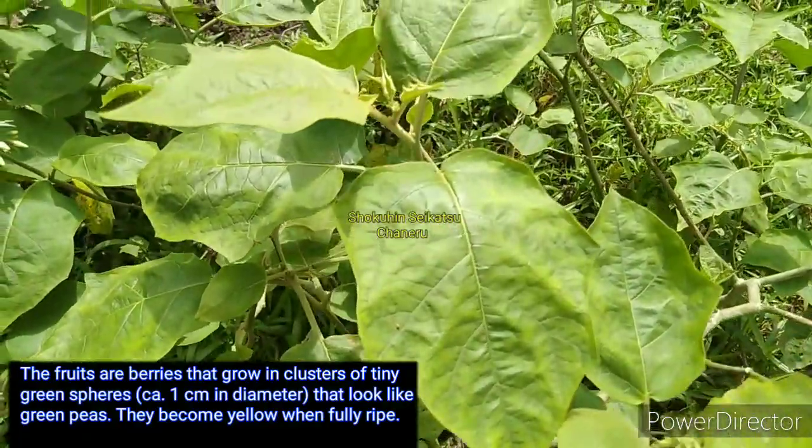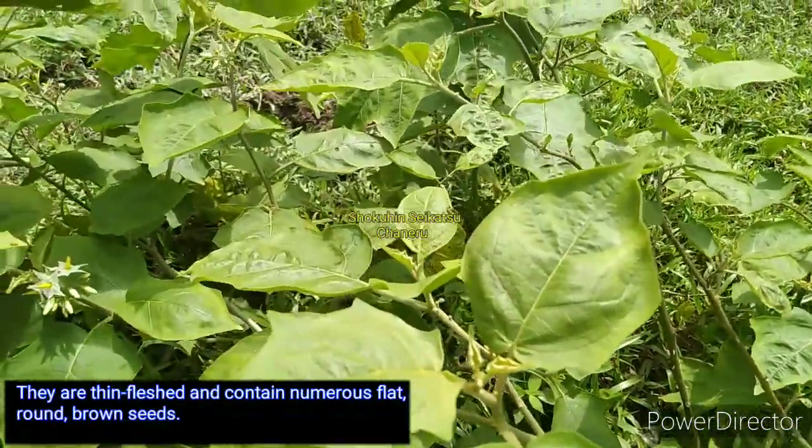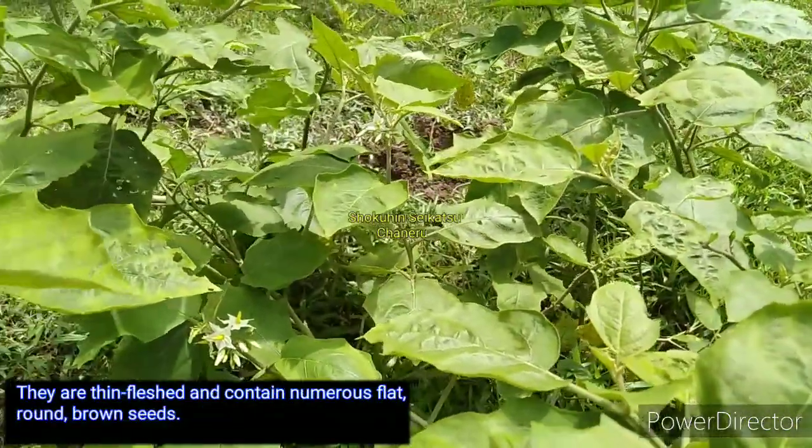They become yellow when fully ripe. They are thin-fleshed and contain numerous flat, round, brown seeds.